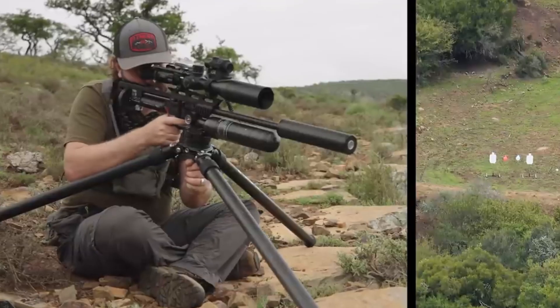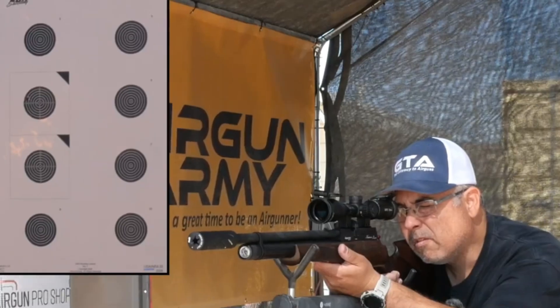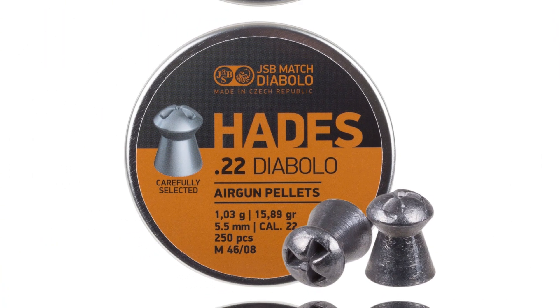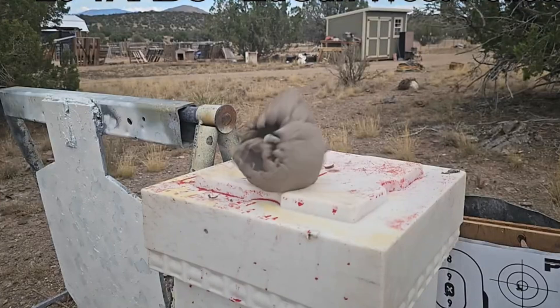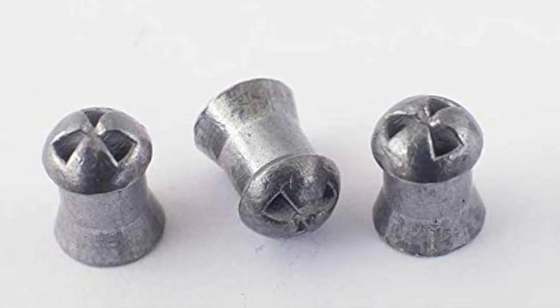Then .22 — the everyday enforcer, balancing bloom and drive for confident drops on rabbits or similar out to orchard edges. Heavy domes like JSBs or Barracudas shrug off wind. Add Hades-style frangibles for that controlled chaos on impact — quick, clean stops without overkill. This caliber's the Goldilocks zone: not too light, not too heavy, just right for most backyard battles.